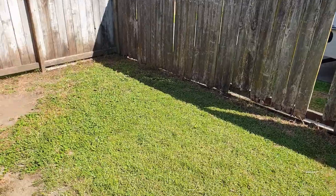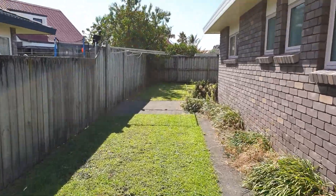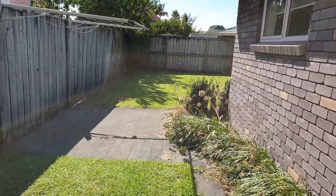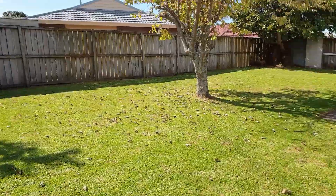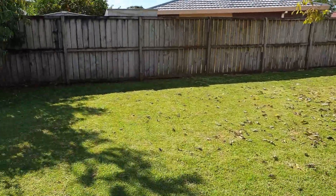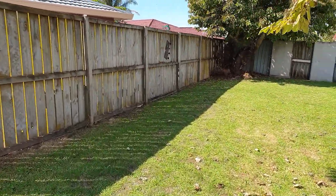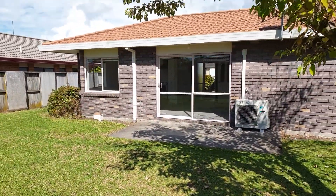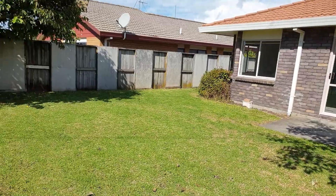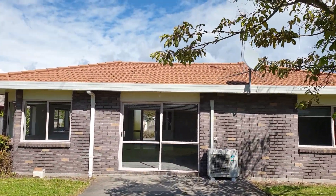Out the back door. Clothesline down here. Quite a good size backyard. Range side out to here as well. There we are in Bayfair Drive. Thank you, we'll be back.